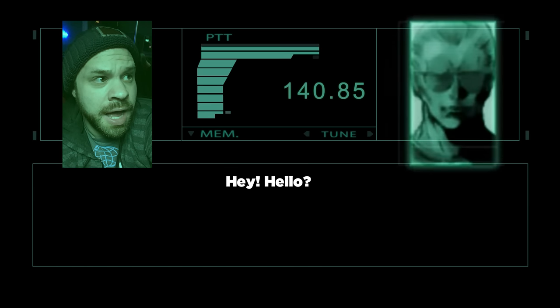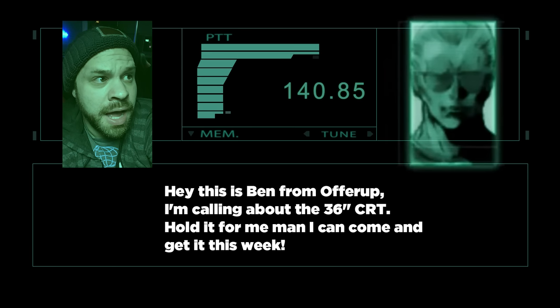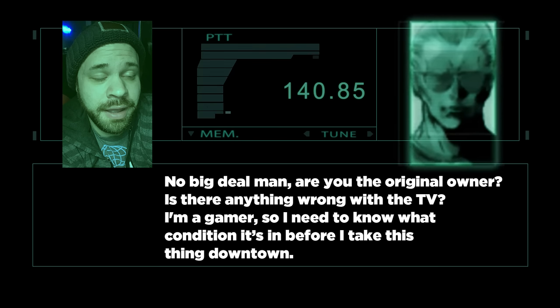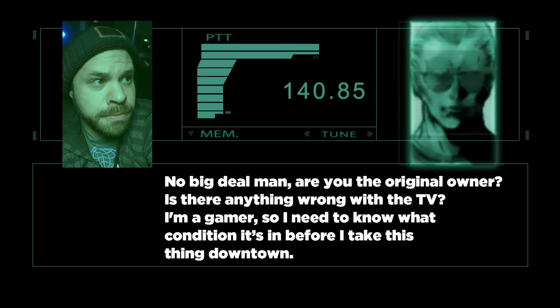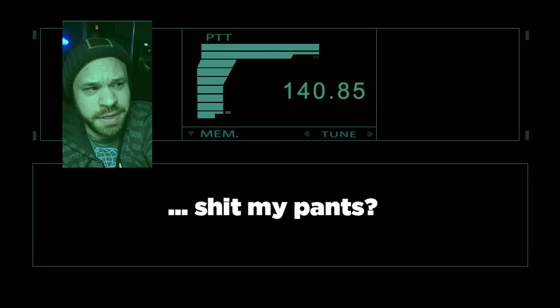The phone conversation with the guy went a little something like this. 'Hey, this is Ben from OfferUp — I'm calling about the 36-inch CRT. Hold it for me, man, I can come get it this week.' 'Ain't nobody holding anything, my dude. I'll keep it for you, but you better bring somebody to help you move it. If you show up by yourself, I am not helping you move this to your car.' 'No big deal, man. Are you the original owner? Is there anything wrong with the TV? I'm a gamer, so I need to know what condition it's in before I take this thing downtown.' 'Trust me, if you're a gamer, when you see this thing, you're gonna shit your pants.' That was all I really needed to know.